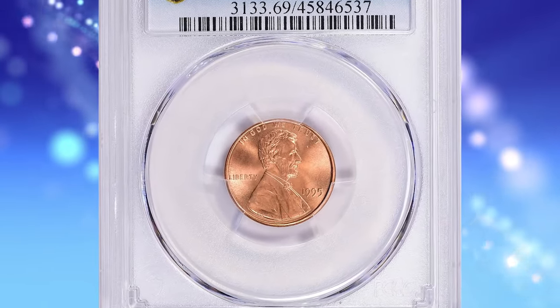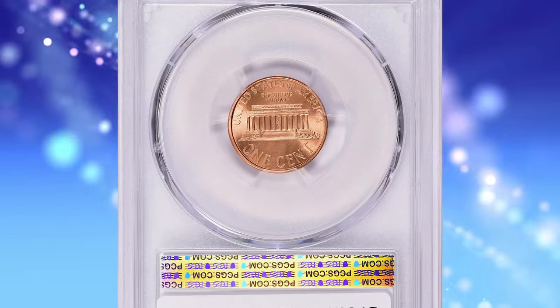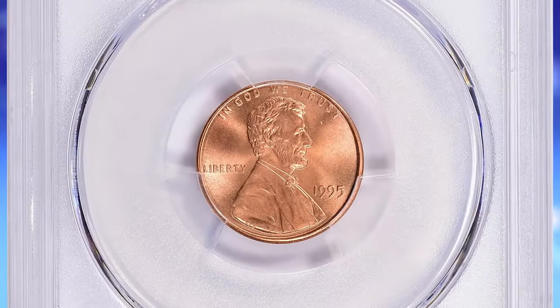1995 Lincoln Cent, graded in Mint State 69 Red by PCGS. This coin is at the threshold of numismatic perfection, lacking just one point from becoming the highest-end gem.